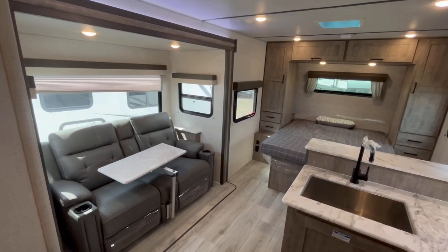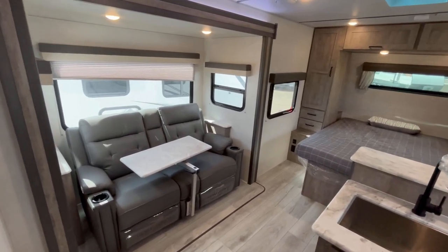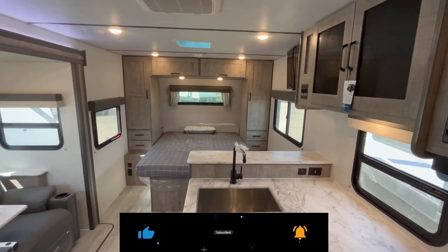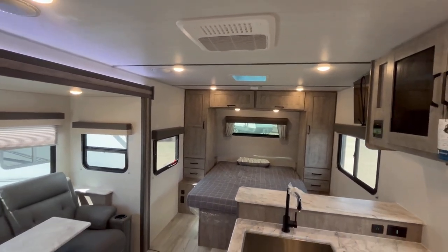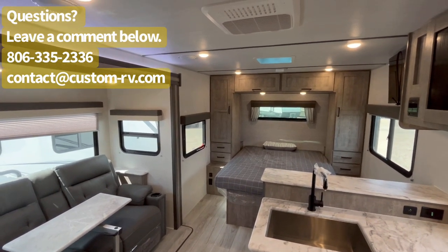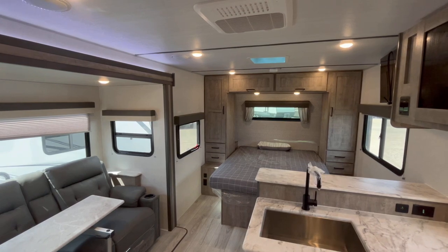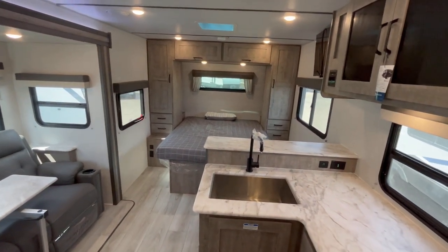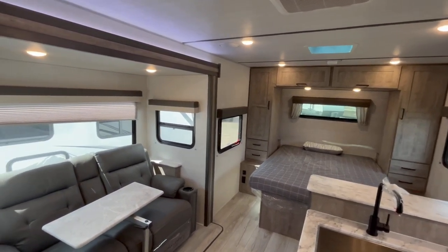Okay guys, we're on the inside of the 202 RB LE Surveyor. First things first, this is a nice open concept travel trailer and everybody and their brother builds a version of this trailer. What I want to focus on today is what makes Surveyor different than, say, the Cougar version of this floor plan, or the Hemisphere, or any trailer that builds a 25-foot rear bath with a super slide and a peninsula kitchen — and what makes Surveyor better.